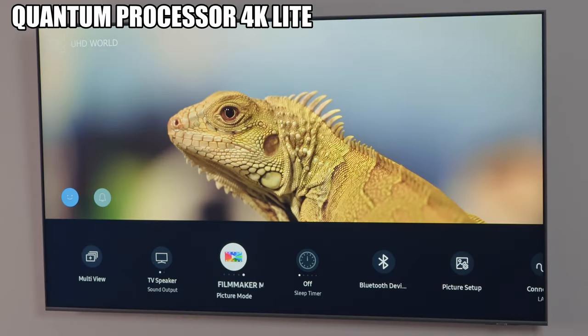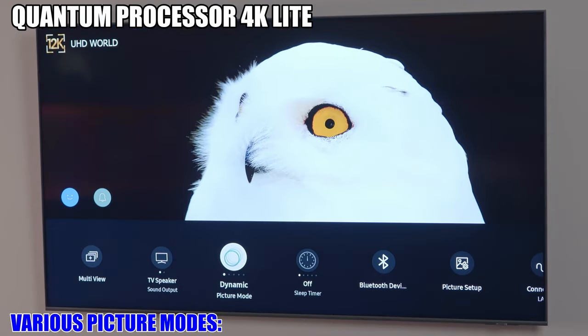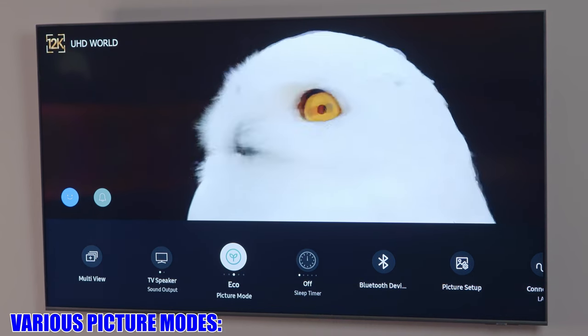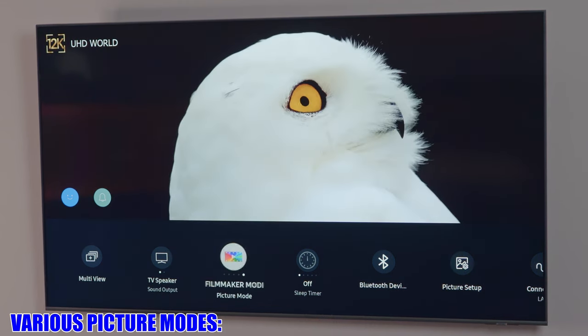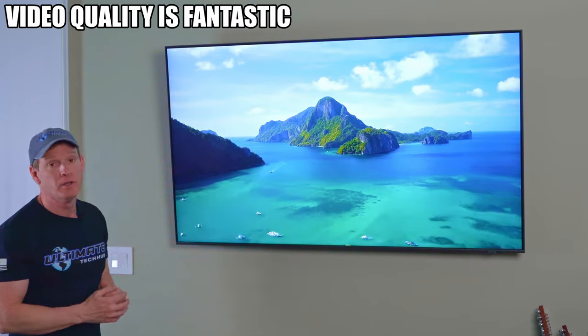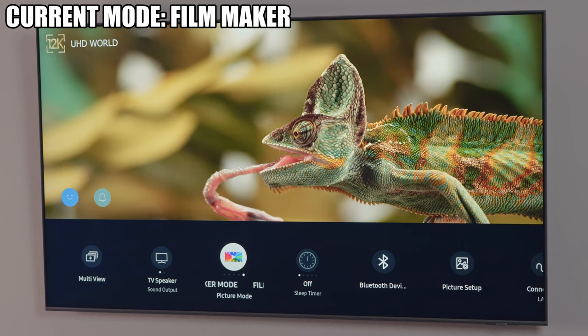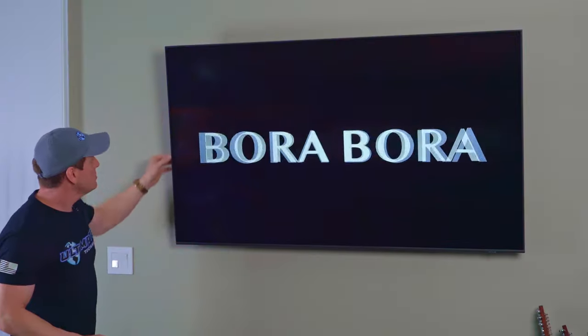The Q60 uses the Quantum Processor 4K Lite for 4K upscaling, and it does a great job — the image is stunning. Looking at the Q60's brightness and image quality, it's pretty impressive. The current settings on this TV are filmmaker mode, and one more thing: the bezel around this TV is very thin, which is a nice touch.